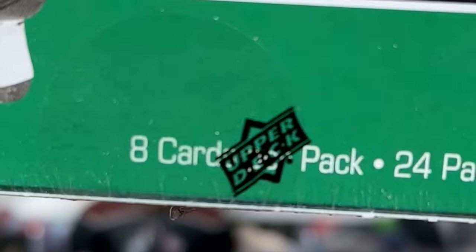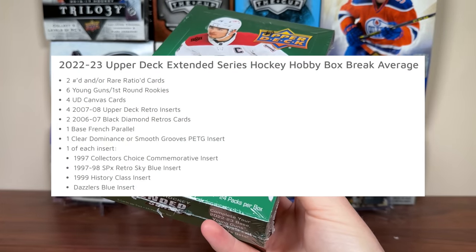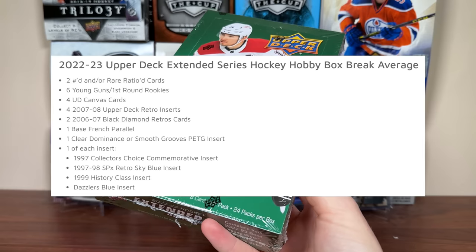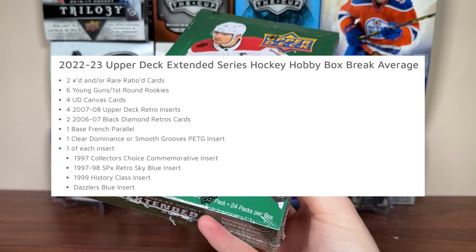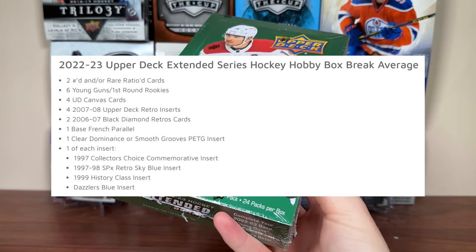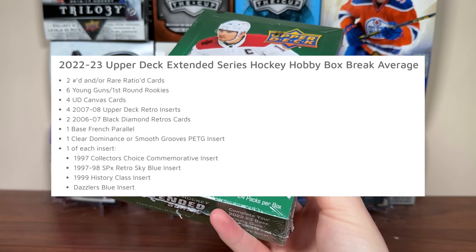In a given box of Extended Series, we should be getting two numbered and/or rare ratioed cards, six Young Guns or First Round Rookies, four canvas cards, four 07-08 Retros including Retro Young Guns, two 06-07 Black Diamonds, a base French, a PETG card which could be clear dominant smooth grooves, a few retro inserts, and a Dazzler's Blue.